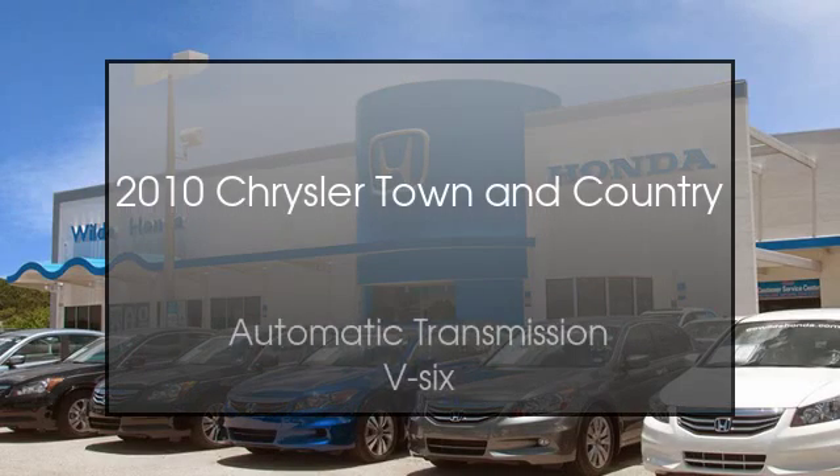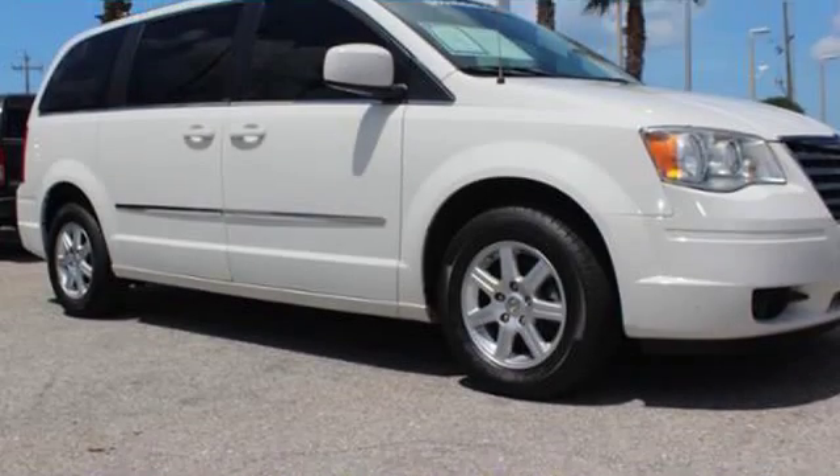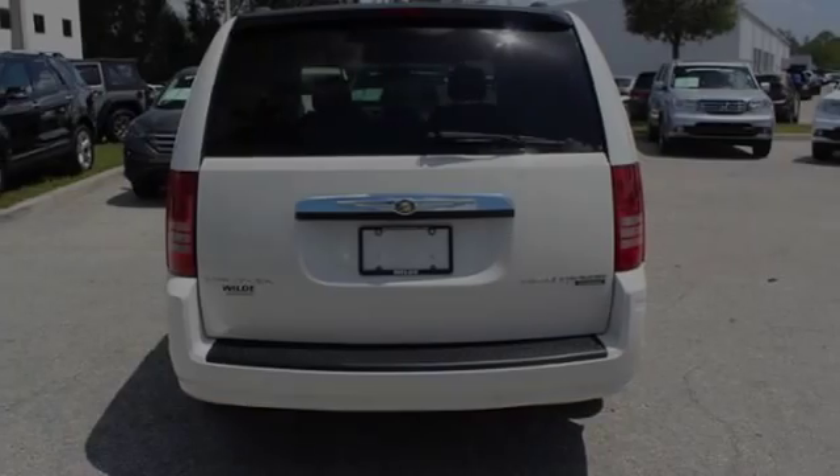This is a 2010 Chrysler Town & Country. This minivan has an automatic transmission and a V6.